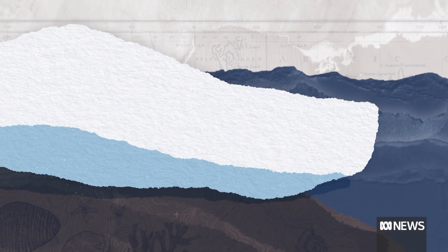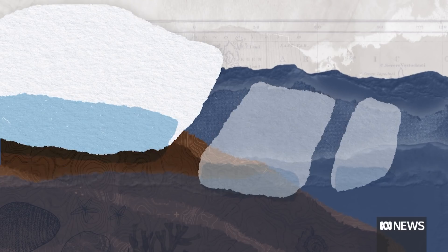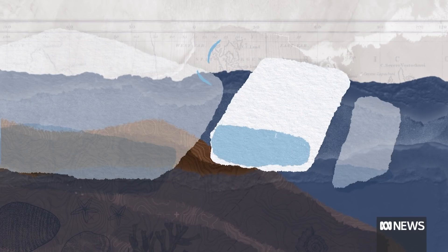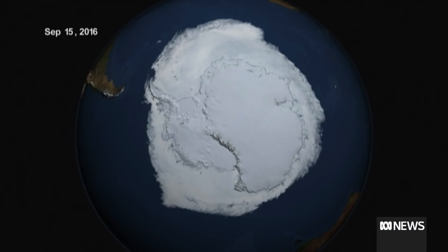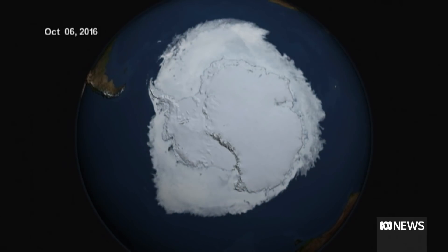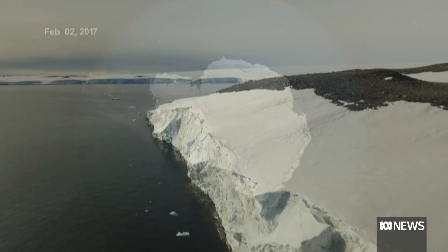Ice sheets are made of three parts: the grounded, slow-moving ice containing the vast bulk of the continent's ice sitting on the bedrock; fast-flowing ice streams and glacial outlets that act as a runoff; and then the ice shelf that floats over water. In the dark Antarctic winter, the ice shelf can extend for thousands of kilometres as the Southern Ocean freezes over, but each summer it retreats — that's a natural movement of ice around the South Pole.